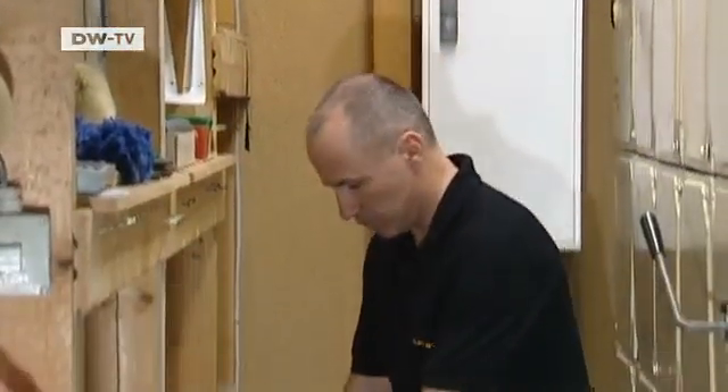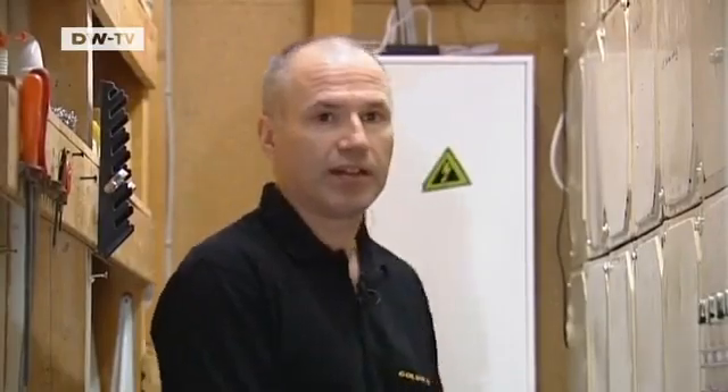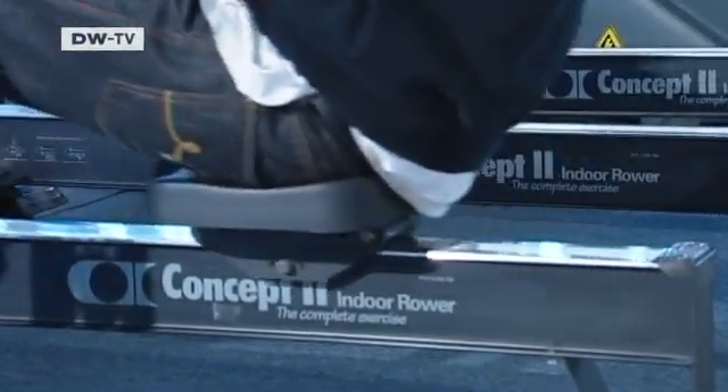The cables lead from the 19 machines to here. You can see them going along into the switch box. From here, the electricity is channeled into the storage battery, which you can see here. And then it goes back to the individual machines, where you can charge your cell phone or MP3 player.